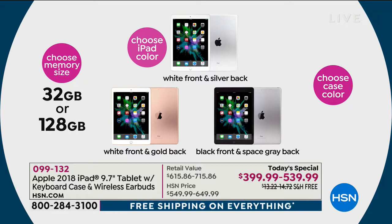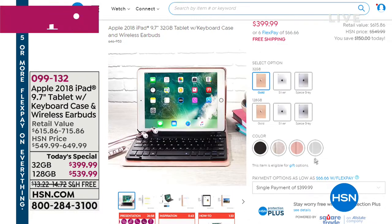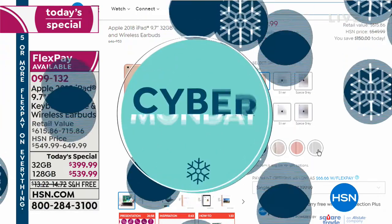We have the white front with the silver back, the white front with the gold back, and the black front with the space gray back. You get to choose your free keyboard case with that. It's on great flexible payments — five flexible payments today. We're also doing VIP financing if you're shopping with your HSN card.